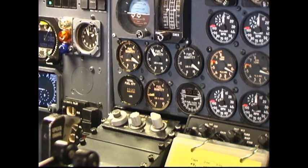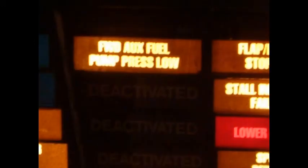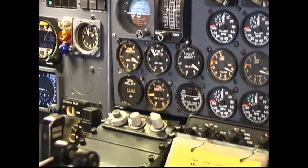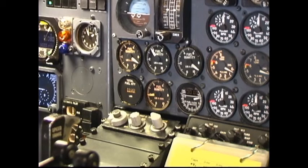If the tank will contain usable fuel for the upcoming flight segment but the tank is empty because the aircraft has not yet been fueled, the test must be delayed until there is fuel in the tank. Aux tank transfer pumps, if installed: hold the aux tank transfer switch or switches to the test position one at a time. The aux fuel pump pressure low enunciator should illuminate and then extinguish. Release the aux tank transfer switch to off. Caution: do not hold the aux tank transfer switch to test any longer than necessary — fuel is transferred during the test and could overflow. Note: the test is not required if the tank is empty and will remain empty, fuel is unusable, or fuel will be used as ballast. If the tank will contain usable fuel but is empty because the aircraft has not yet been fueled, the test must be delayed until there is fuel in the tank.